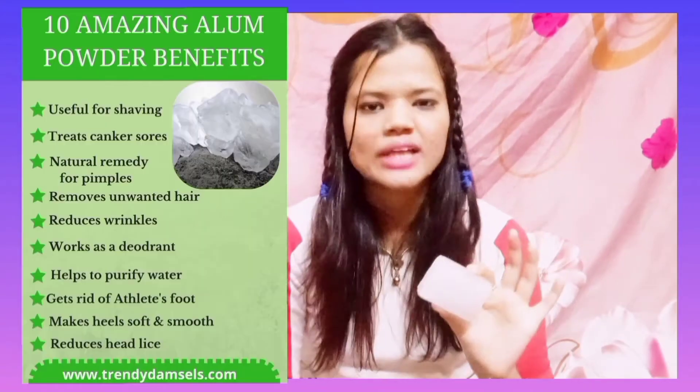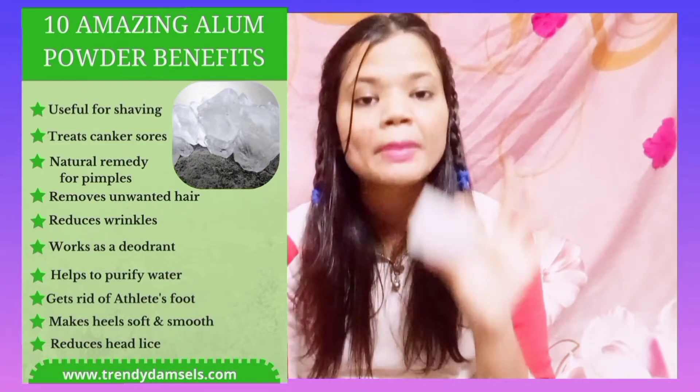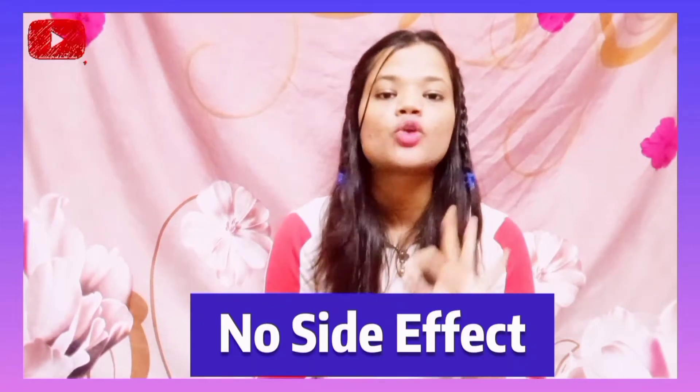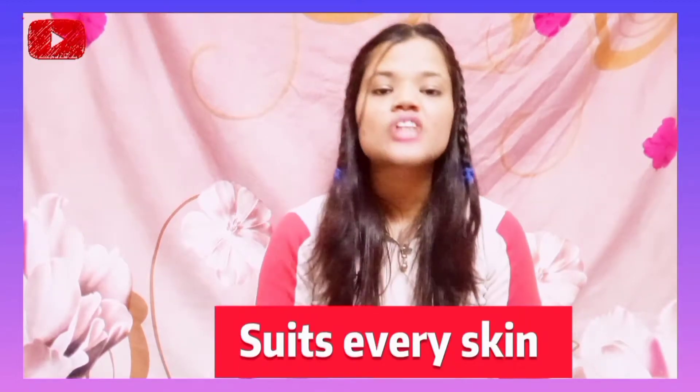This is available in a cube form, and normally you can also get it in a stone form — this is alum, also known as phitkari. Normally when it hurts you use it, but we will use it for acne and pimples. It has anti-bacterial and anti-fungal properties which kill acne-causing bacteria. The best part is it has no side effects and suits every skin type — oily, combination, sensitive, normal or dry skin. This will definitely give you permanent relief from acne.